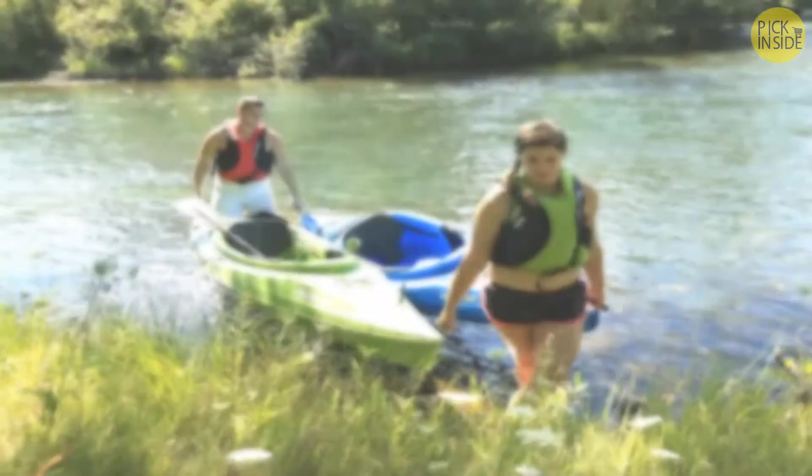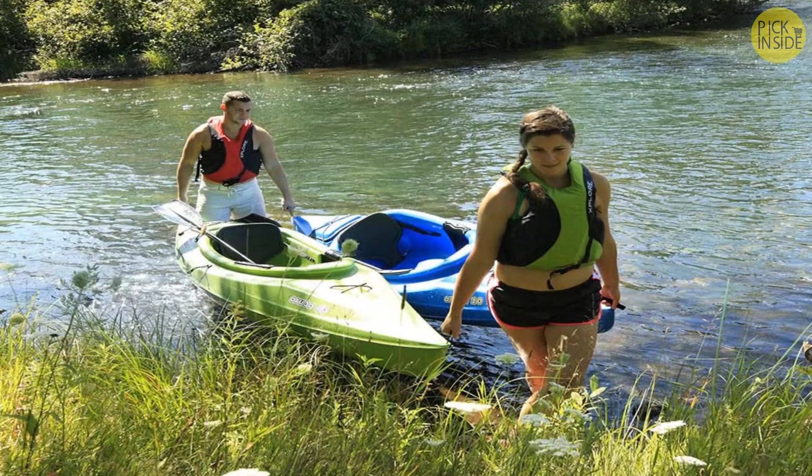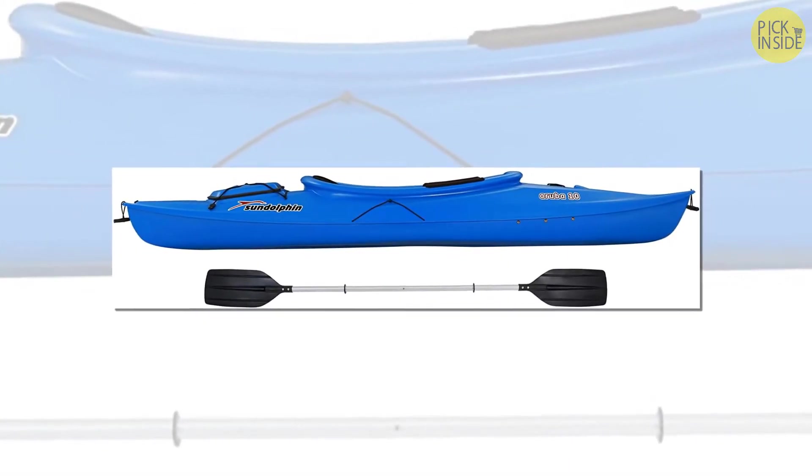Features include a large open cockpit with adjustable padded seat with high back support, convenient gear storage with shock cord deck rigging, and adjustable foot braces. Capacity is 113 kg. The hull is rugged UV-stabilized FortiFlex high-density polyethylene.